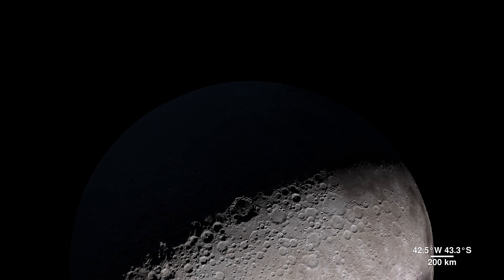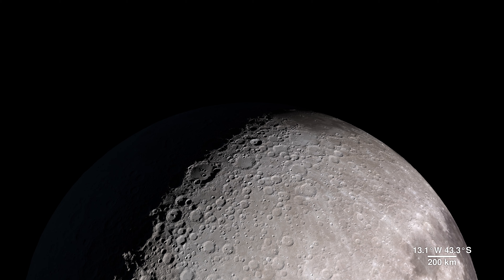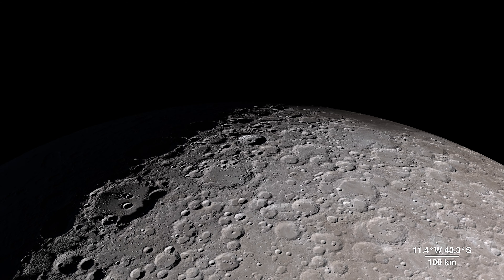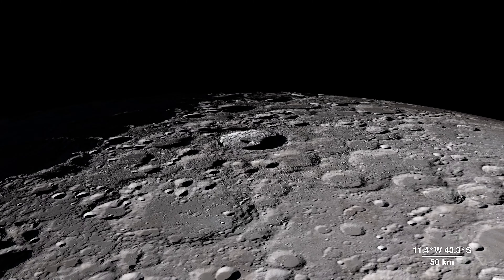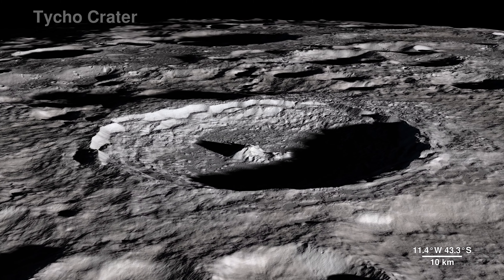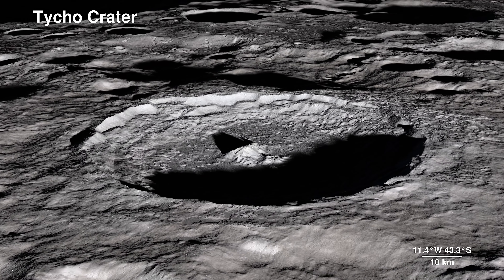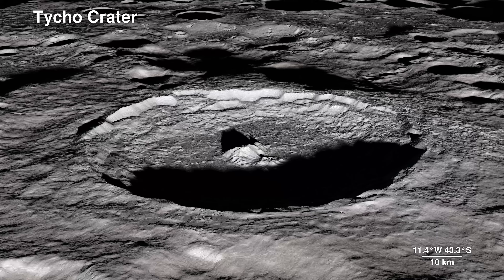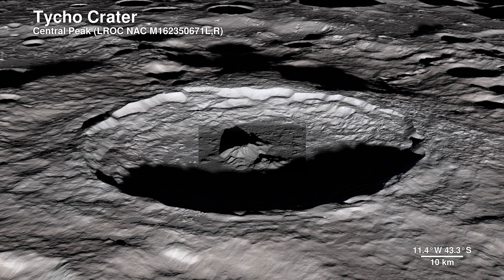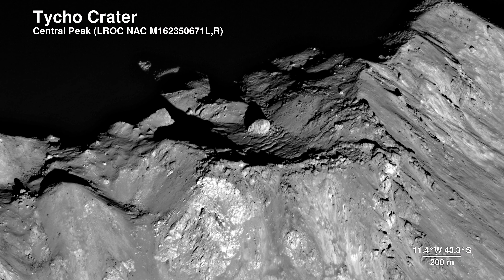As much as we use LRO data to investigate areas we can't see from Earth, we also probe familiar territory on the lunar near side to bring back images with an all-new level of detail. This is Tycho Crater — it's around 100 million years old. Here the Lunar Reconnaissance Orbiter camera captures the central peak with a 100-meter-wide boulder at the summit, the origins of which are still a mystery.